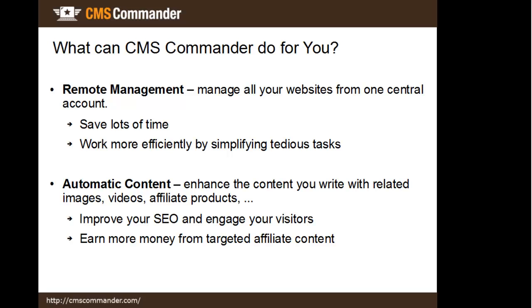Besides all that, CMS Commander also offers powerful automatic content features. They allow you to look for related videos, images, products and more to insert into your articles. That can help you in three ways: it provides additional value for your visitors, it can improve your search engine results, and it can earn you additional income from several affiliate programs.